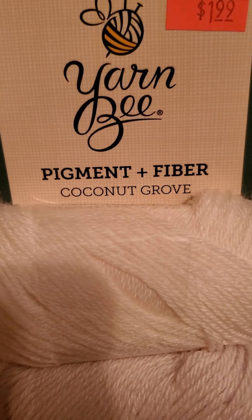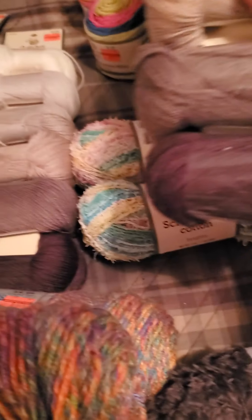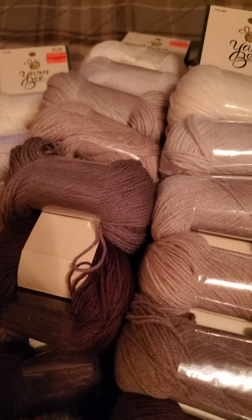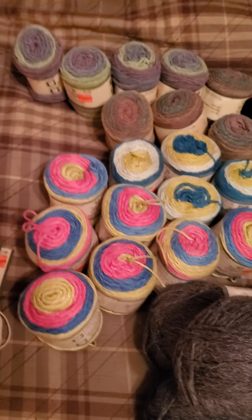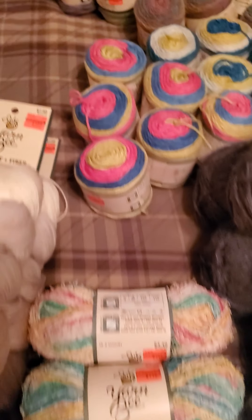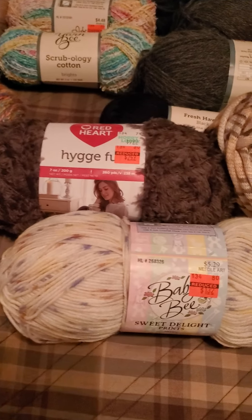That one's called Coconut Grove. I was born in Hawaii and my mom said I had to buy anything coconut — and she's right! So there are four of those. I'm a little confused on what to do with them — maybe tie them together and make a hat? It's all cotton, so I've been making washcloths, market bags, and scrubbies. Those would be so pretty for that.